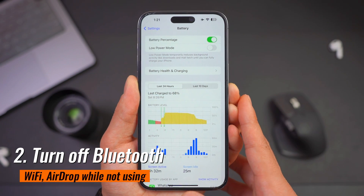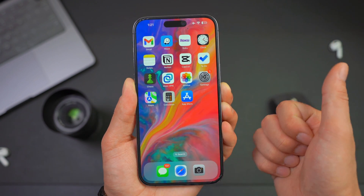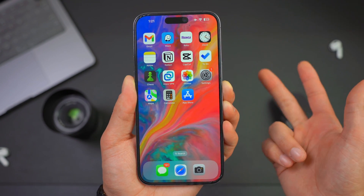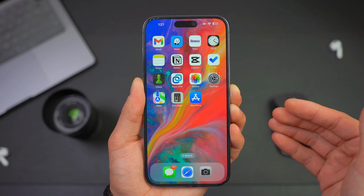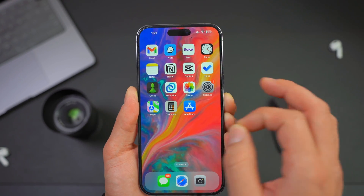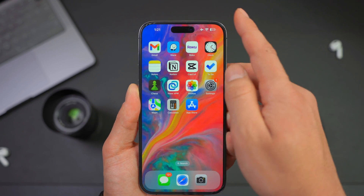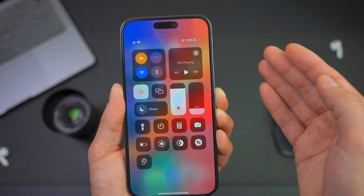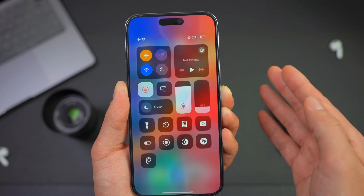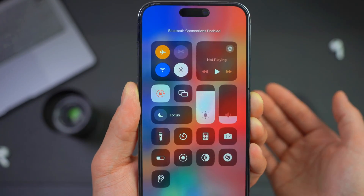Number two: turn off Bluetooth, Wi-Fi, and AirDrop when not using them. Chances are you leave your Bluetooth, Wi-Fi, and AirDrop turned on even when you're not using them. These are some of the worst and sneaky battery drainers. To access this easily, swipe from the top right corner of your iPhone to open Control Center, and then turn off everything you're not using, such as Bluetooth. You can also easily turn off Wi-Fi from here.